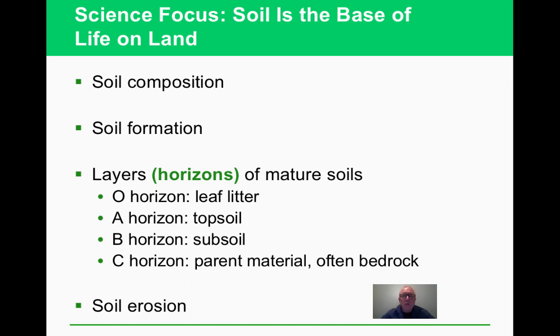Let's talk about soil and how it's put together. Soil formation involves weathering — things being broken down over time — and lichens, a mixture of fungus and algae, are important pioneers in primary succession. The soil horizons you need to know are: the O horizon (leaf litter), the topsoil, the subsoil, and the parent material. A major concern is erosion, which washes away nutrients and degrades soil quality.